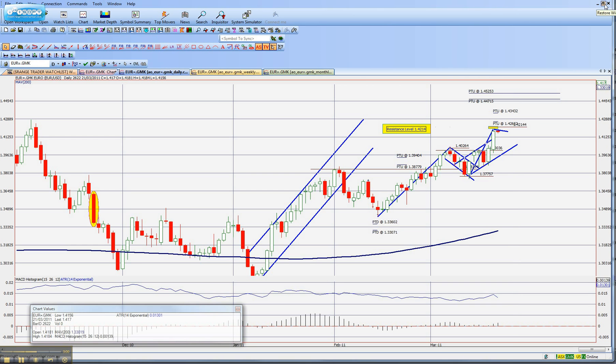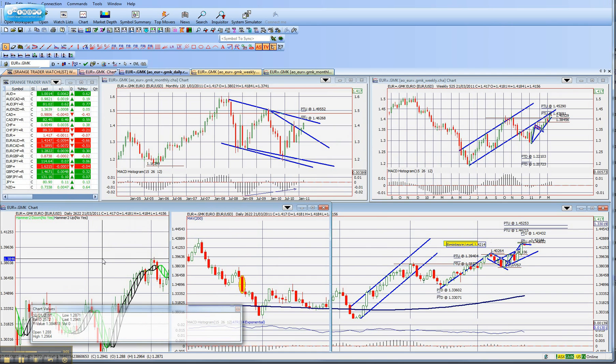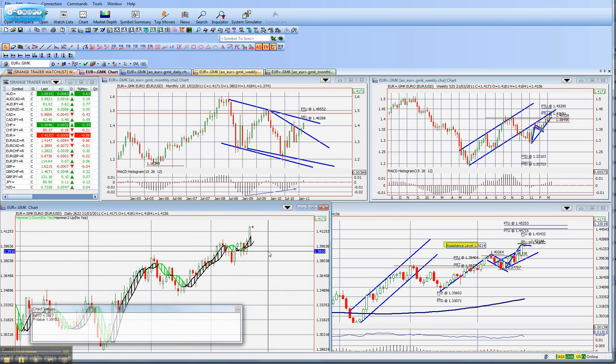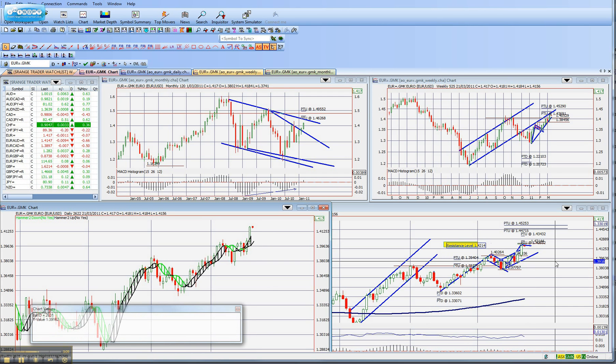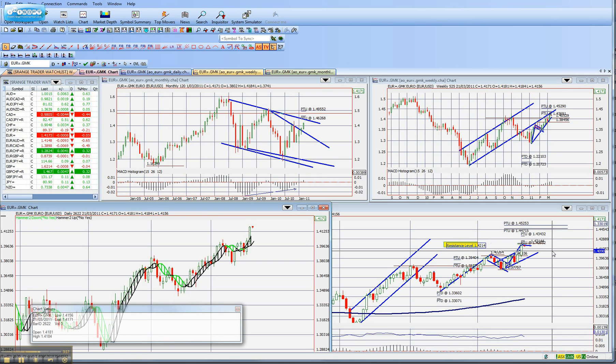That is pretty much my euro. We do still have a black buy signal on the Hawkeye, but I do believe that we've made a significant amount of money out of this. Sometimes we have to acknowledge the aspects of trading here, so lock in your profits — that's my recommendation — and look for the next trade.